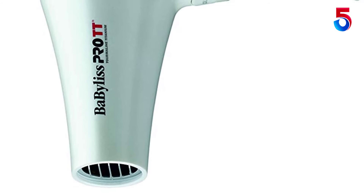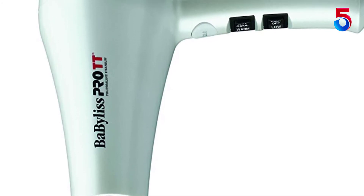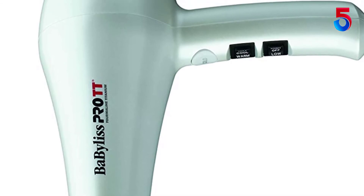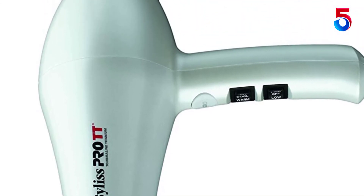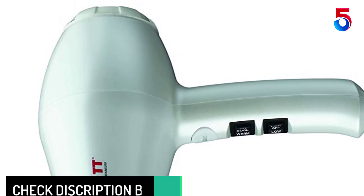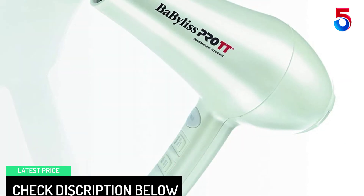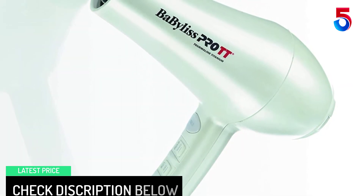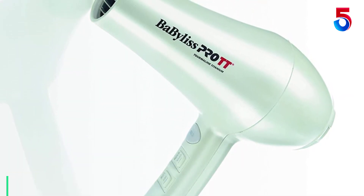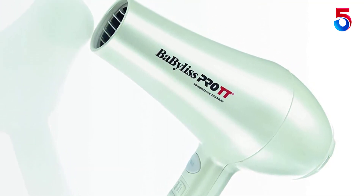The Tourmaline Titanium Technology of the 1900W BaByliss Pro Tourmaline Titanium 5000 Hair Dryer releases millions of ions for bright, longer-lasting shine. Far infrared heat helps hair dry faster. This lightweight dryer features six heat settings and a cool shot button for a wide range of drying and styling options, and is great for all hair types including thick and coarse hair.